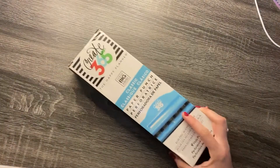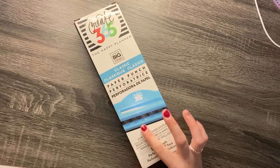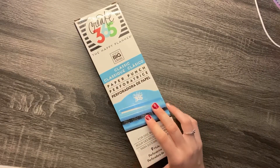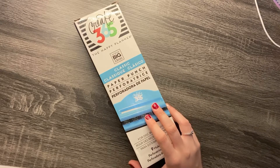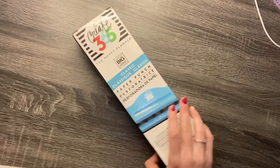Now for my Joann's order. The first thing that I got was this classic Happy Planner punch. I had one before but I gave it to my best friend, and I needed to punch something one night, so I figured it would be good to just have my own so we didn't have to share it.